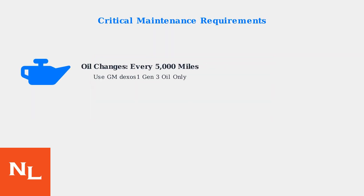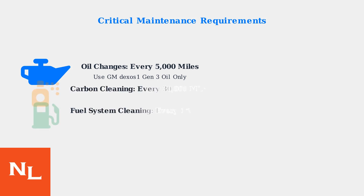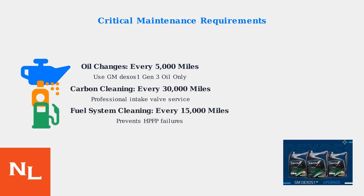Given these reliability challenges, proper maintenance becomes absolutely critical for 2.7-liter turbo engine longevity. The standard maintenance schedule is insufficient — owners must follow a more aggressive regimen. Carbon cleaning service is required every 30,000 miles to remove buildup from intake valves, and fuel system cleaning every 15,000 miles helps maintain proper fuel delivery and prevents high-pressure fuel pump failures.